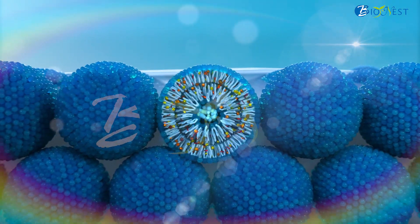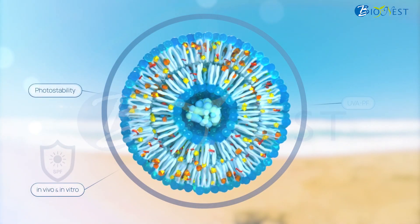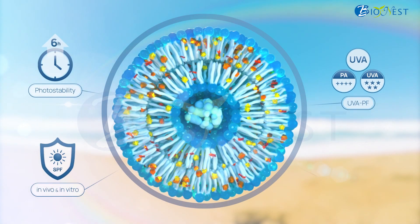SunCat has been tested in different labs, obtaining great results in vitro and in vivo SPF, photo stability, UVA-PF, absorption, and RIPT.